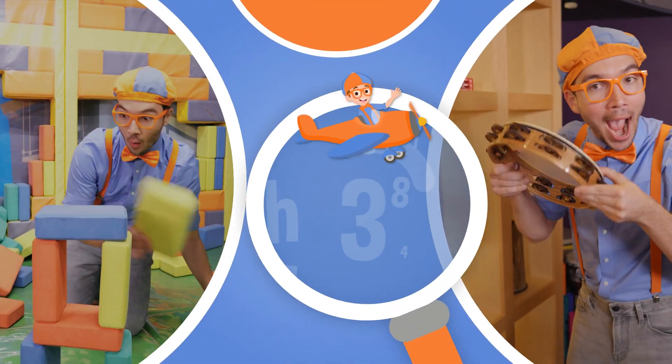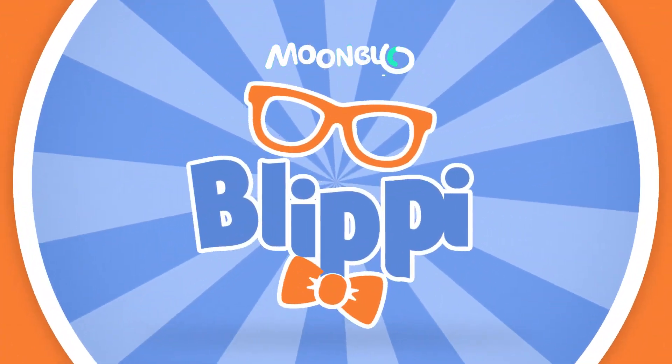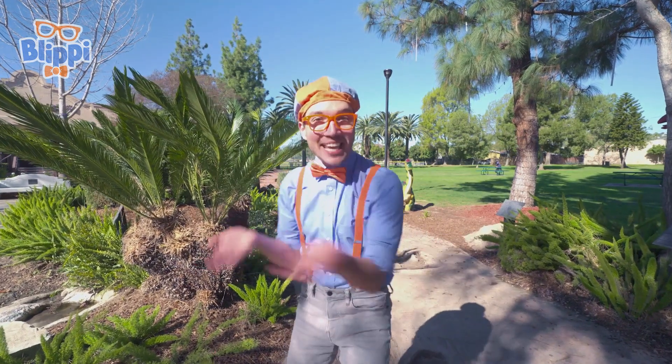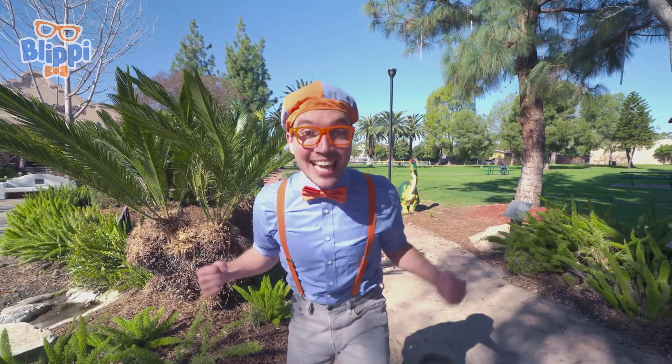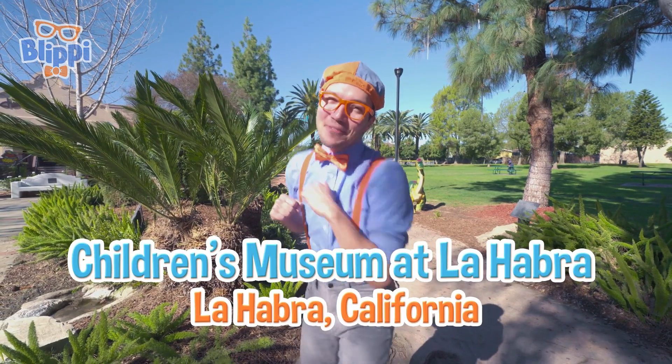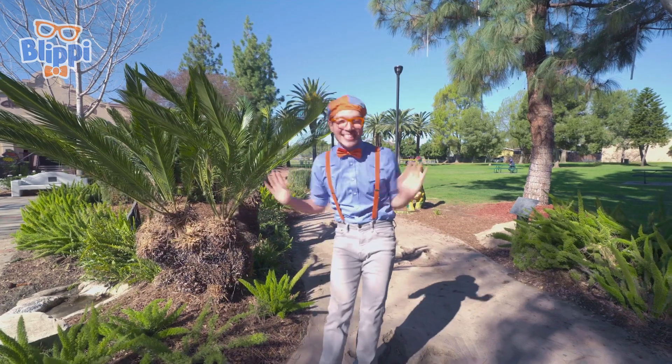So much to learn about, it'll make you want to shout, Blippi! Hey! It's me, Blippi! And today, we're here at the Children's Museum at La Habra in La Habra, California. And I am so excited!